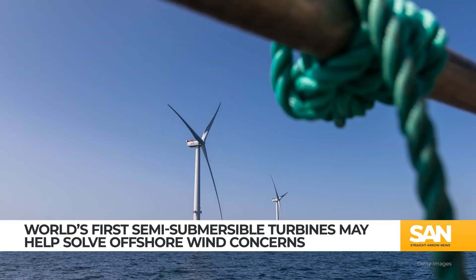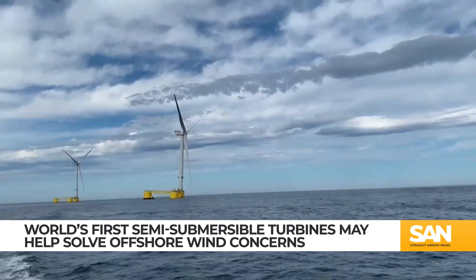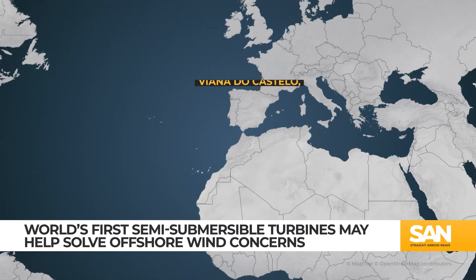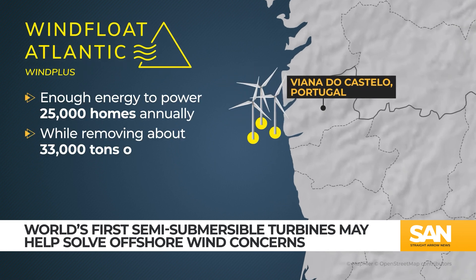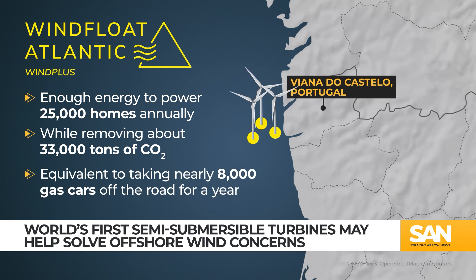Additionally, these facilities are producing energy at a much better rate than experts had previously forecasted. Since the wind farm in Portugal came online, it has blown past previous electrical output projections during its first four years of operation. The wind farm now provides enough energy to annually power 25,000 homes, while also removing about 33,000 tons of carbon dioxide from the atmosphere — an emissions total equivalent to taking nearly 8,000 gasoline engine cars off the road for a year.